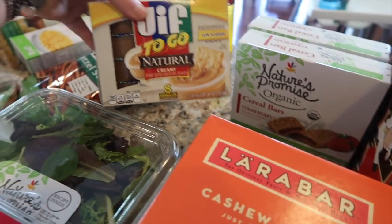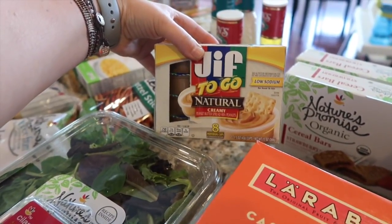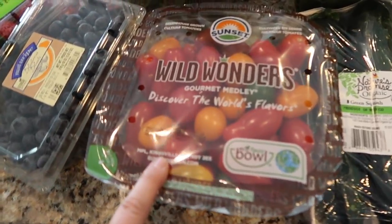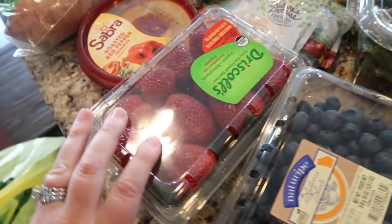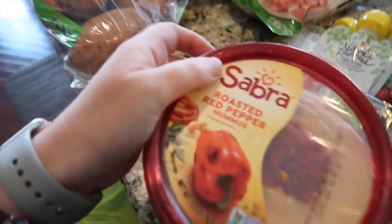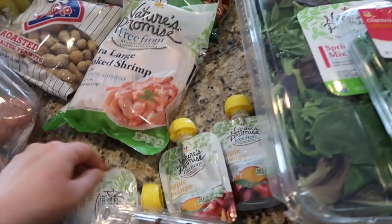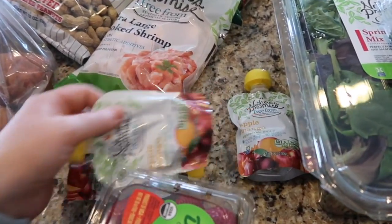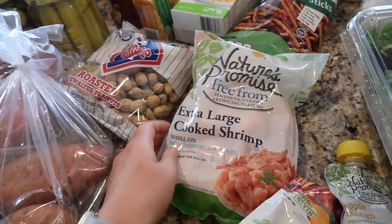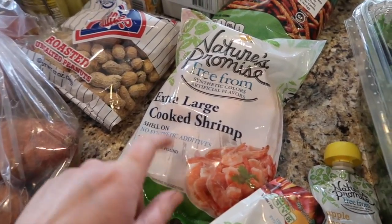I got some Jif natural creamy peanut butter on-the-go — there are eight individual cups, and I use those for Kyle's lunches. I got some little tomatoes, some blueberries, and some organic strawberries. I got this roasted red pepper hummus — I really like this one. I got Gunnar some of these little apple mango pouches; he really likes this kind. I also got some extra large cooked shrimp because I need a little bit more for a dish I'm making this week.